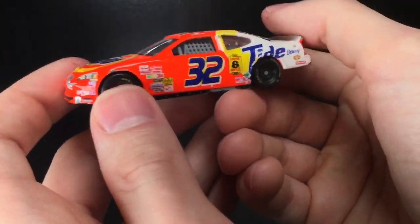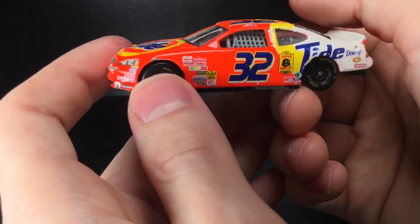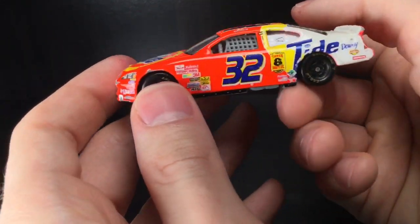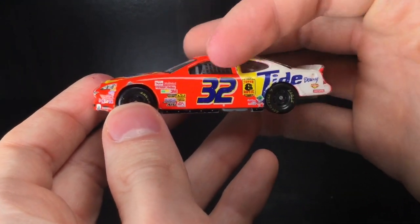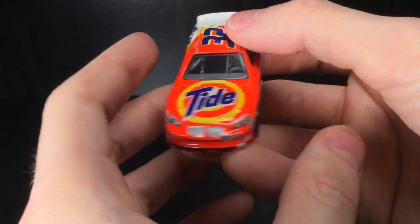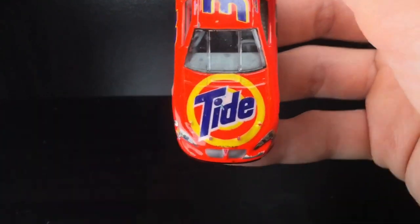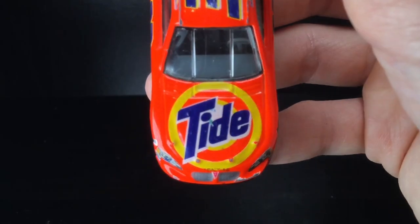Howdy folks, it is Diecast Buffet here again, and today we got one of the coolest freaking diecasts in my collection. It is the 2003 Ricky Craven Tide Ride. This is the Racing Champions edition of it. You can notice by the very long wheelbase of this diecast, but nonetheless, this is one of the coolest freaking paint schemes in my collection. My goodness, I love this piece. I have a little bit of a fun story I'll be able to tell about this car as well, so let's go ahead and check it out.